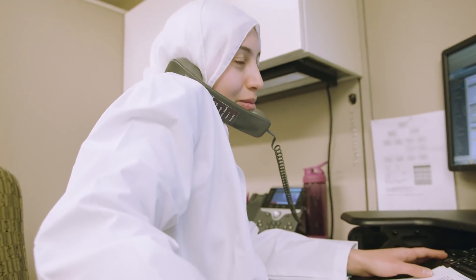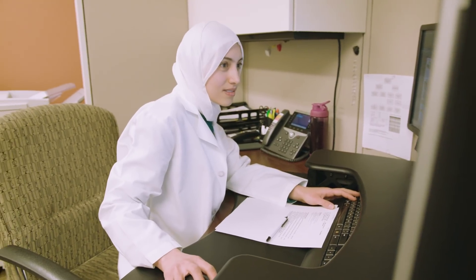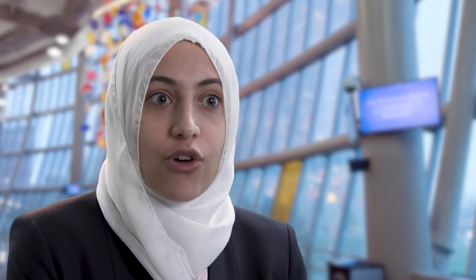We've also seen that the providers, through time and more experience with the program, are becoming more engaged in the process and really looking for those recommendations and appreciating them more and more.